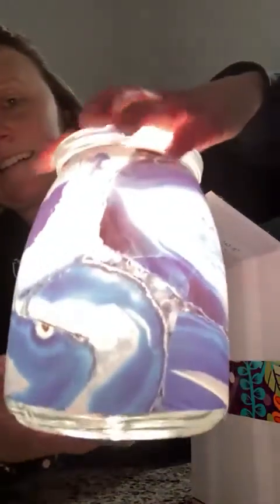Oh my gosh, look at that — it is so pretty! I'm trying to get to where you can see it. Look at that, it is gorgeous! And this is definitely a glass warmer. Let me show you what they look like together. Let me cut this other light off too — there we go.